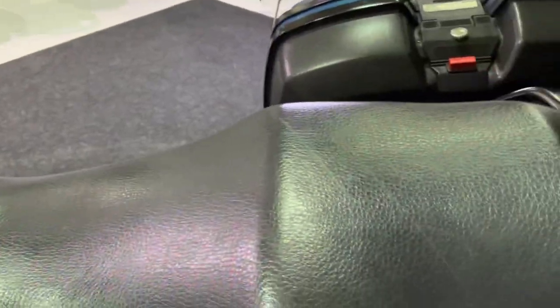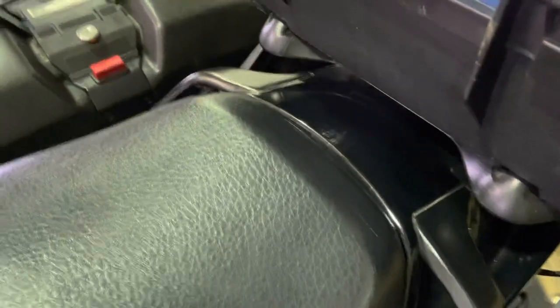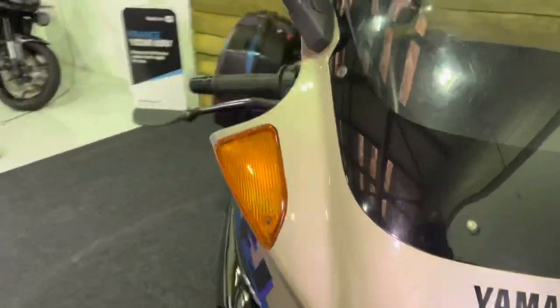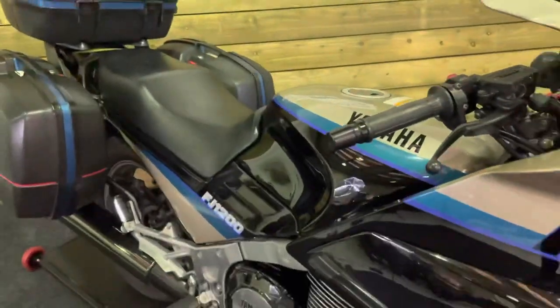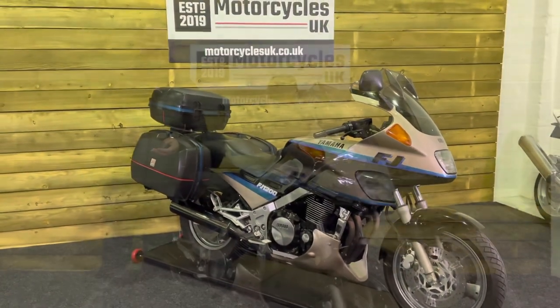All in all, a fantastic condition bike. The seat — no tears, rips, or any damage at all anywhere on the seat. The grab rail's got a couple of little chips in it, but you would expect that — people throwing their legs over it over the last 30 years; someone's going to put a mark on it. But all in all, a fantastic condition sports tourer, the Yamaha FJ1200.